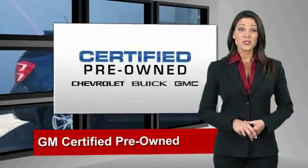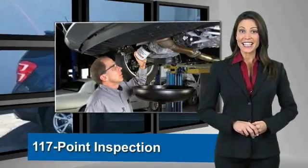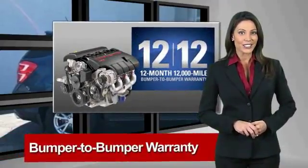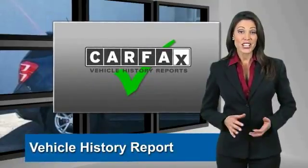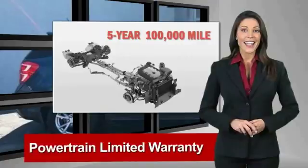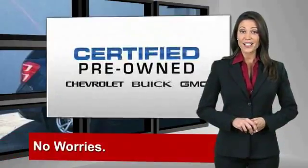A GM Certified used vehicle can deliver more satisfaction and certainty than any ordinary used vehicle. With our 117-point inspection, two great GM warranties, free vehicle history report and more, you can expect it all from a GM Certified used vehicle.